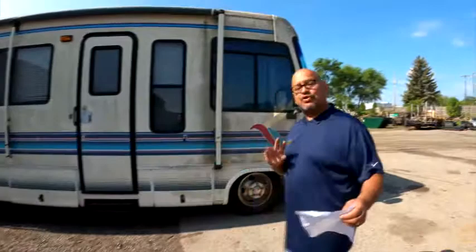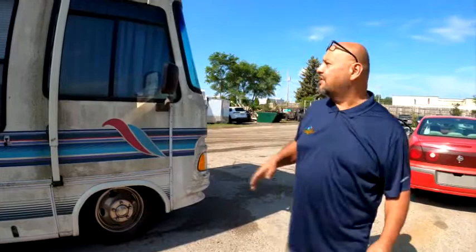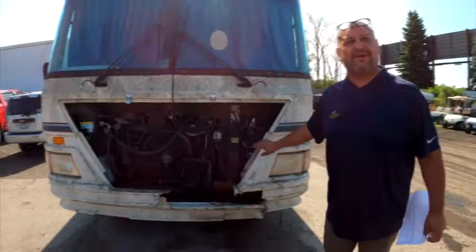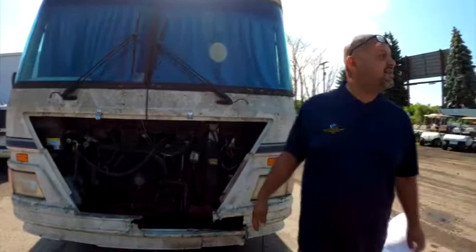We've got two more left. It's camping season, folks — you've got to have one of these, and you're going to get a great deal. We have this big, beautiful, multicolored — it's got to be at least a 34-footer — motorhome. Just kind of slide by the front, because nobody really needs to see that. A fella may have gone into it a little bit — it's not quite right, but it happens.